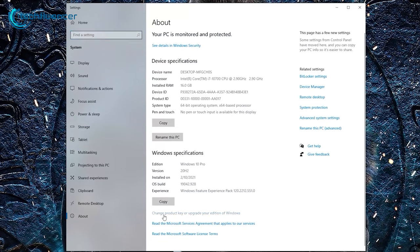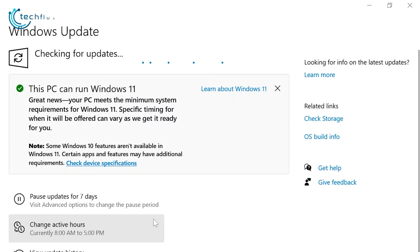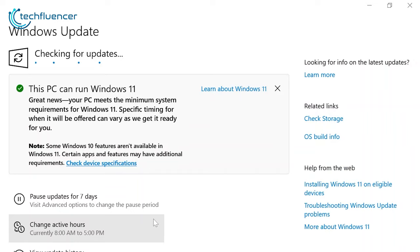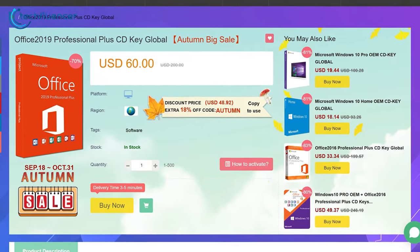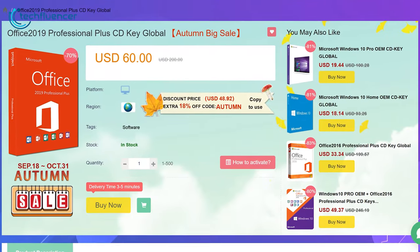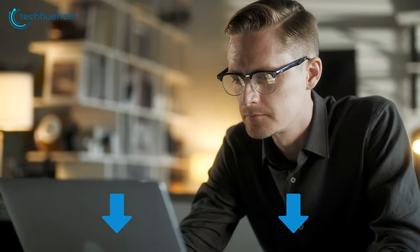Once purchased, activate your Windows 10 Pro with the provided key and from there, you can upgrade to Windows 11 for free. In addition to that, you can also get Microsoft Office official key for as low as $60, which further cuts down to $45 when you use the 25% discount code TOP. So hurry up and grab your essential keys without spending a fortune. Links are in the description below.